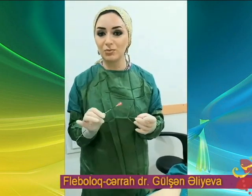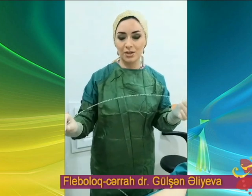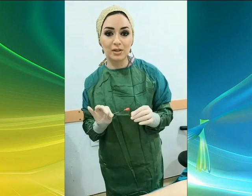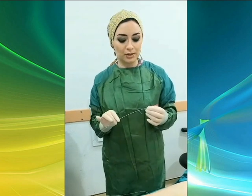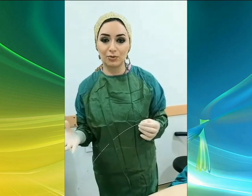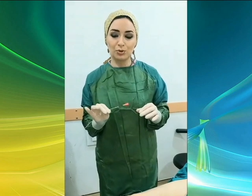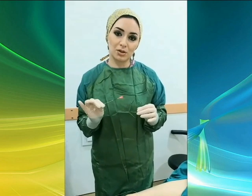İstifadə edəcəyimiz lazer ötürücünün — lazer fiberin — xüsusiyyətlərini göstərmək istəyirəm. Qeyd etmək istəyirəm ki, bu Biolytic — başqa cür Biolitek adlanan — firmasının 1470 nm dalğa uzunluğuna malik, diod lazer texnologiyası ilə işləyən lazer ötürücüdür. Bazar üstünlüyü nədən ibarətdir, maraqlanabilərsiniz. Müxtəlif növ lazer fiberlər təklif olunur, hamısının funksiyası damarı kauterizasiya etməkdir.